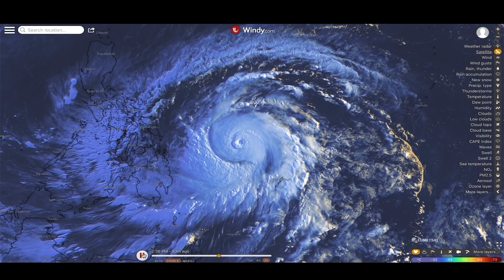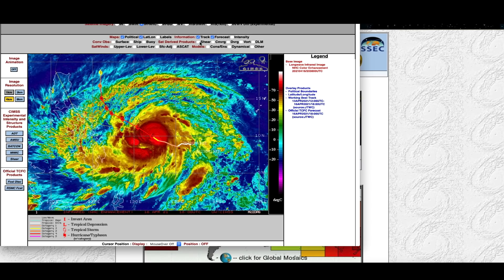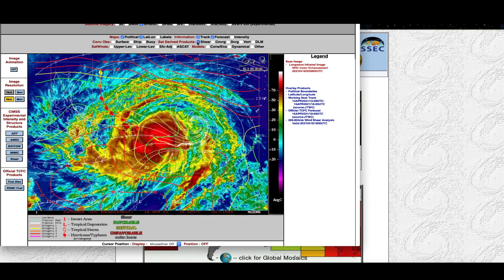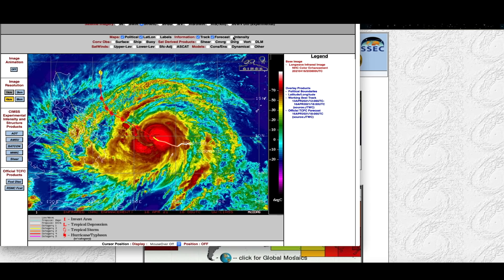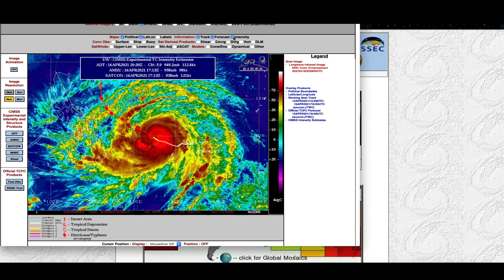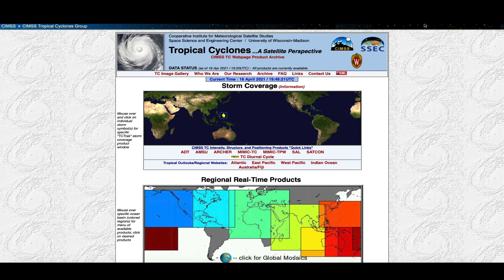We're over here at windy.com and you can see the incredible satellite presentation of this now major typhoon. This storm could easily go up to a category five as it's expected to be a category four for the next two and a half days. There's an absence of wind shear right now in its location, so that makes the environment very favorable for the formation and strengthening of typhoons. The intensity right now of this storm is around 950 millibars — that's very low — and it looks like it's going to go lower as it's starting to develop an eye wall.